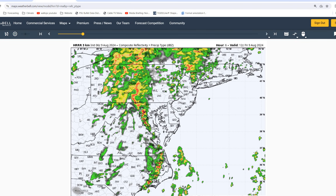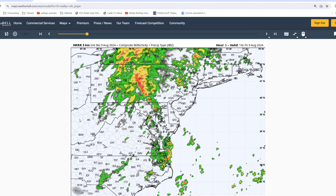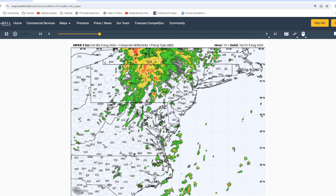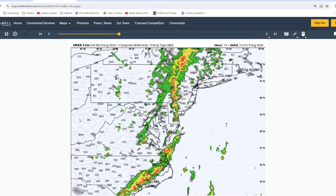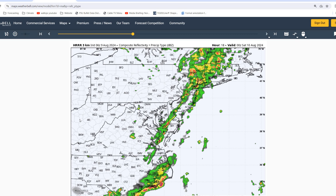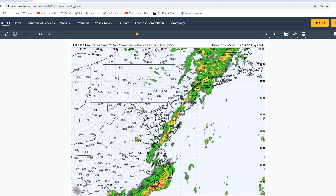Now looking at our composite reflectivity over the next 24 hours. As you can see, over the next couple of hours we could stay clear depending on how quickly those storms develop and if they do indeed approach our trajectory into Wallops. But as we move into the afternoon and evening hours, you can see the scattered showers and thunderstorms becoming a bit more confined to our area.